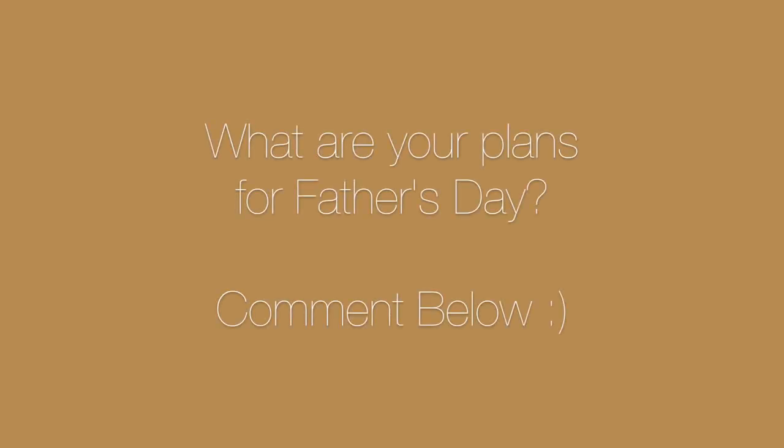Do any of you guys have plans for Father's Day, or perhaps you want to honor your dad in some way? Go ahead and let me know in the comments below. Thanks for watching, don't forget to subscribe, and I'll see you in the next video.